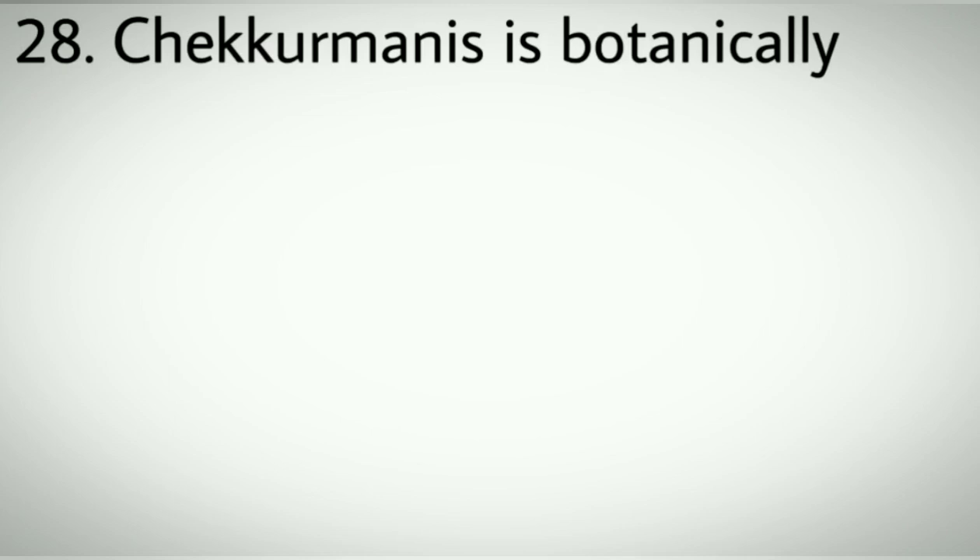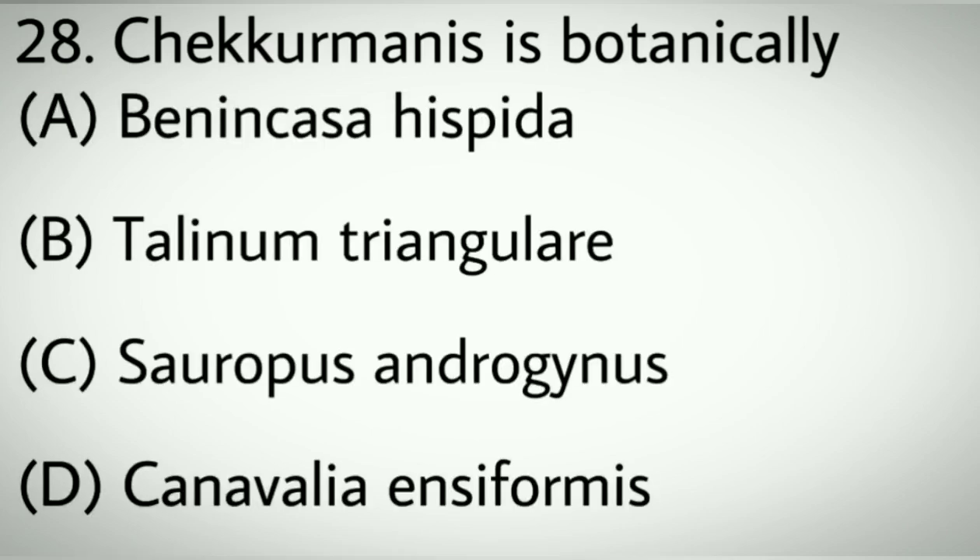Question number twenty-eight: Chakurmanis is botanically. Options A: Benincasa hispida. B: Talinum triangulare. C: Sauropus androgynus. D: Canavalia ensiformis. Correct answer: C, Sauropus androgynus.